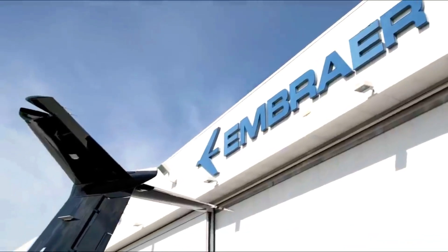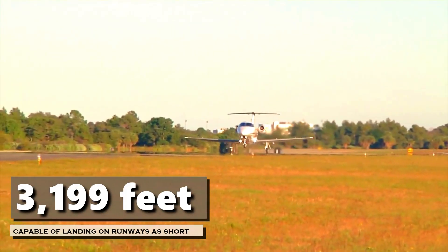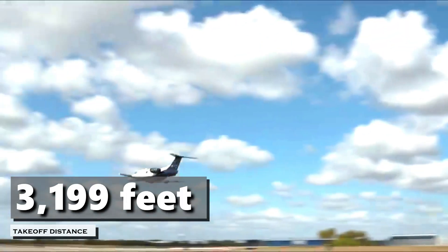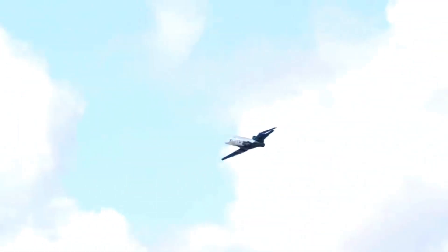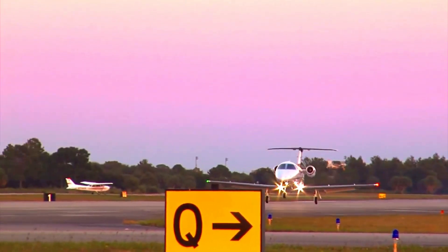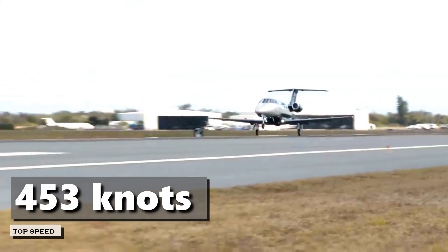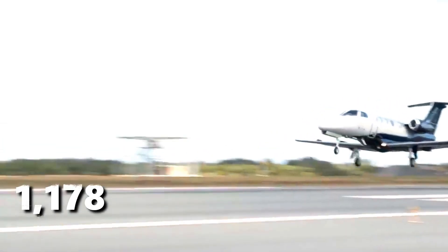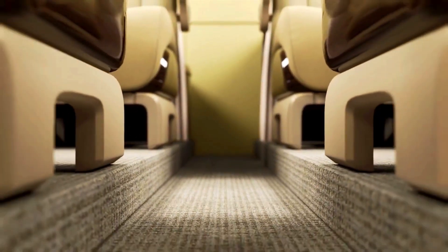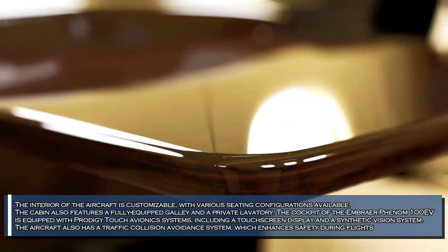The Embraer Phenom 100EV is a light business jet that is designed to operate on runways as short as 3,119 feet. The aircraft has a takeoff distance of just 3,119 feet, making it ideal for accessing remote locations in smaller airports. The Embraer Phenom 100EV can reach a top speed of 453 knots and has a range of 1,178 nautical miles.